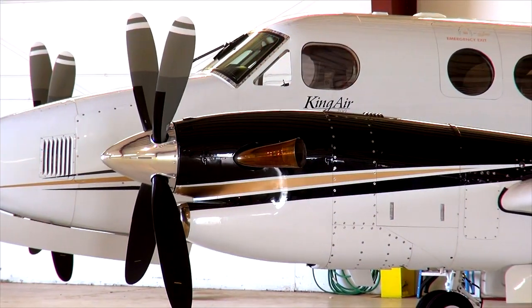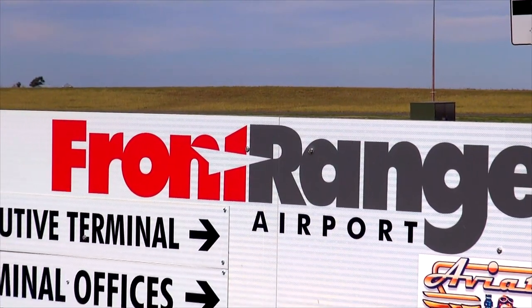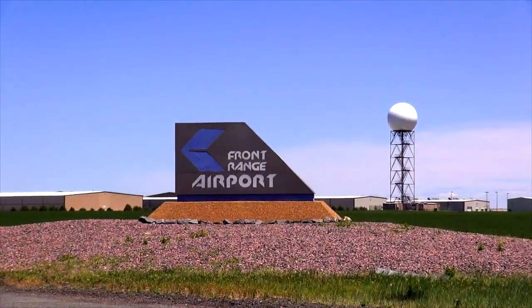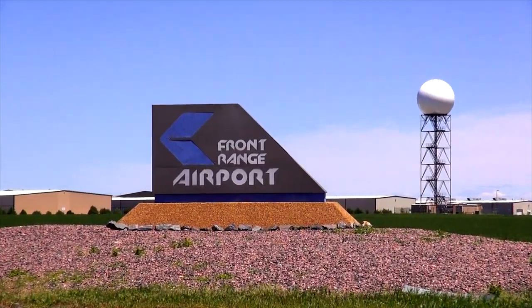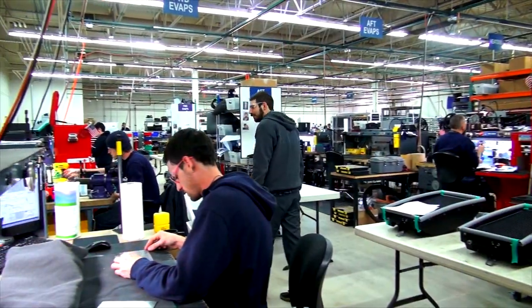With so much already in place at Front Range Airport, the most exciting development is likely still to come. With thousands of acres of available land, Front Range can provide the ideal location for any company operating in the booming technology and aerospace industry.